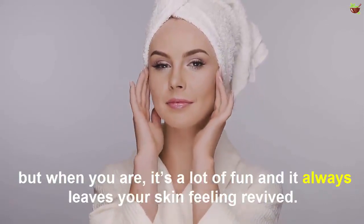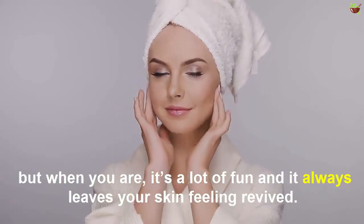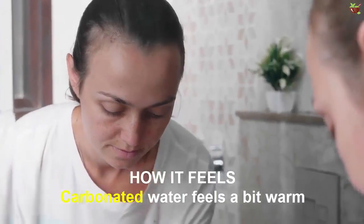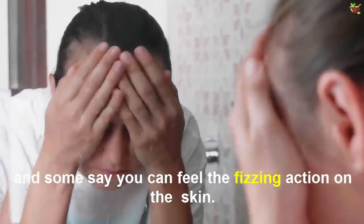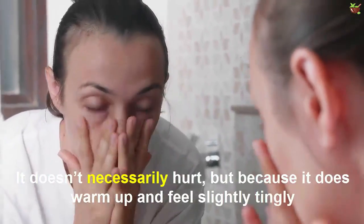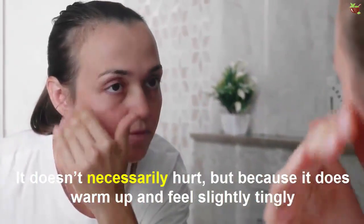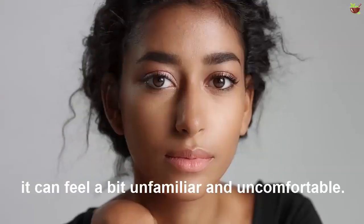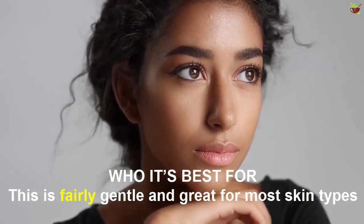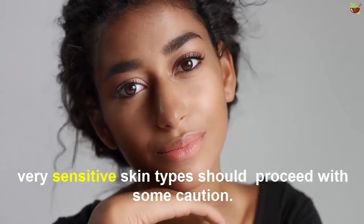You have to be in the mood for it because it takes a little bit of work, but when you are, it's a lot of fun and it always leaves your skin feeling revived. As for how it feels: carbonated water is first a bit warm, and some say you can feel a fizzing action on the skin. It doesn't necessarily hurt, but because it does warm up and feel slightly tingly, it can feel a bit unfamiliar and uncomfortable.